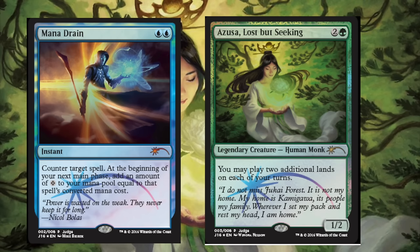Mana Drain is one of the best instants — it's way better than Counterspell in my opinion, and Counterspell is pretty good. The next one is Azusa, Lost but Seeking. This card used to be very expensive mainly because Summer Bloom was actually a tier-one deck. Summer Bloom was a deck where if your opening hand was the exact seven cards you needed, you could win. Azusa is probably the best card for generating extra lands in Modern, since Exploration is not a Modern-legal card.